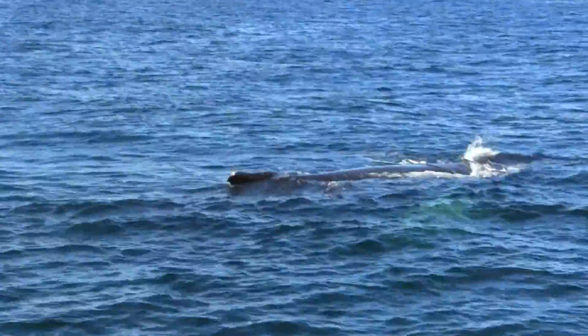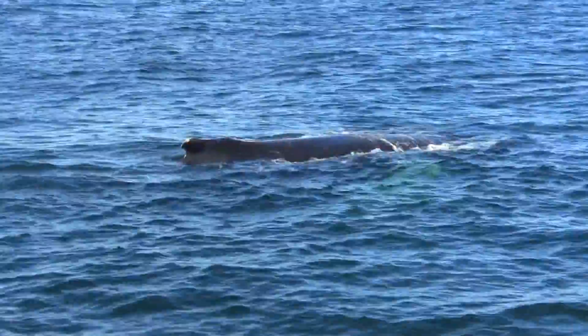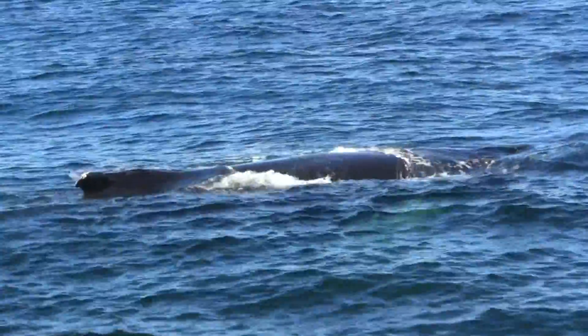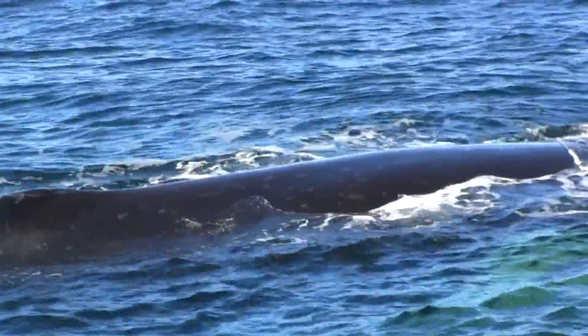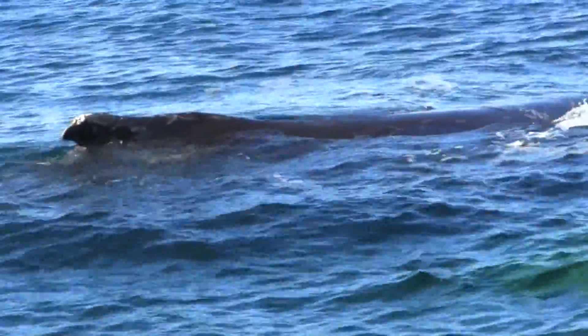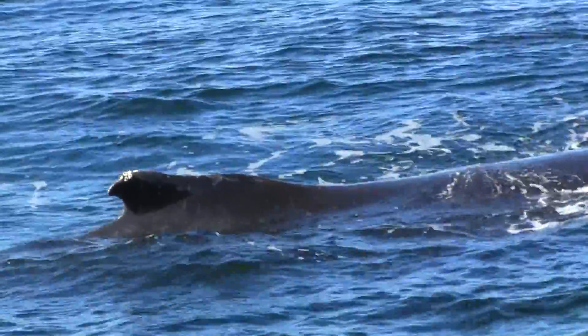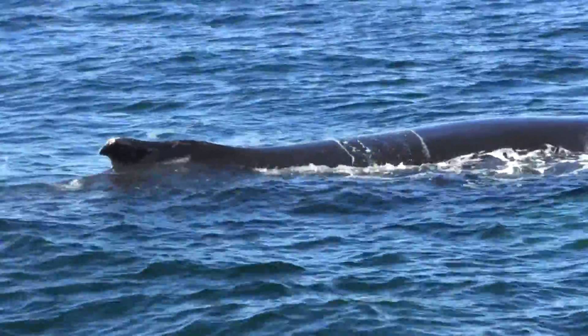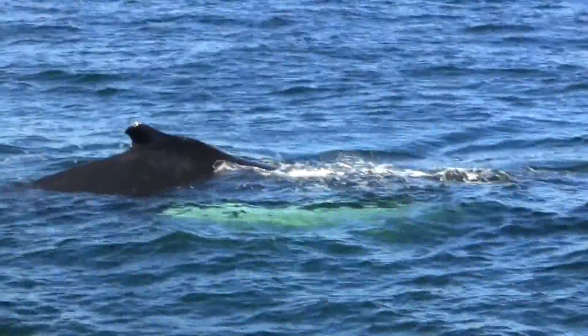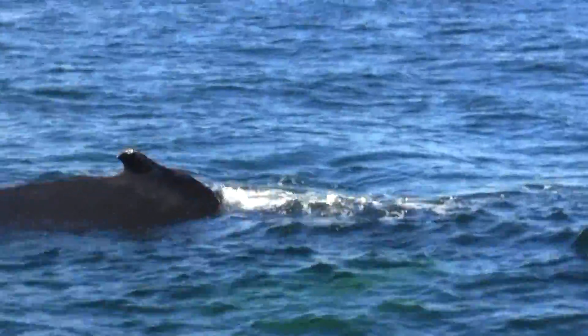What you can see on the other side of this boat are the flippers. They're not actually green — they are white, but they look green. Those are pectoral fins. Those pectoral fins are about a third of their body length. They are absolutely enormous.